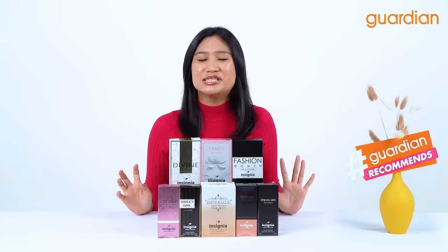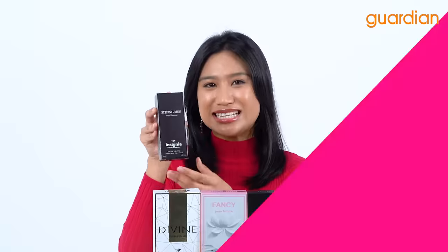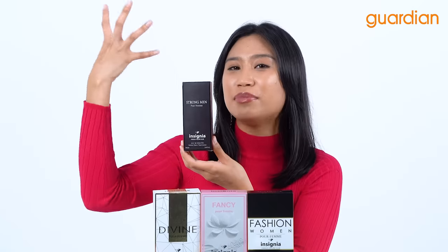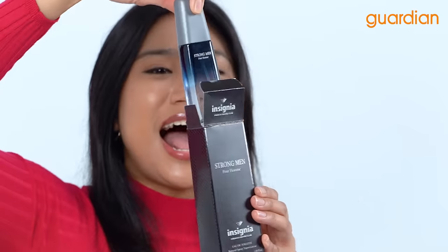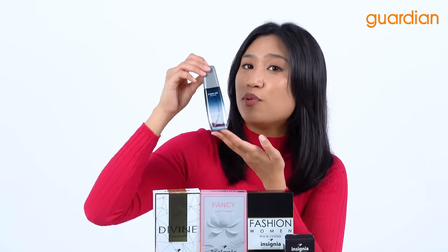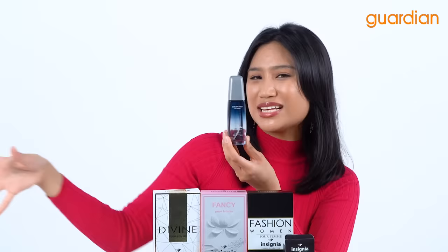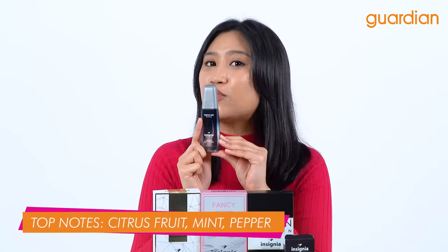The next perfume from Insignia is especially for our male Guardian Recommends viewers. This is the perfect scent for your dad, your brother or your loved one. Now this is the Insignia Strongman Audi Toilette. This comes from the family fragrance of very fresh and aromatic scents. Look at how beautiful that design is — the color blue also indicates a very fresh and sea breeze kind of scent. Now the top notes consist of citrus fruit, mint as well as pepper.